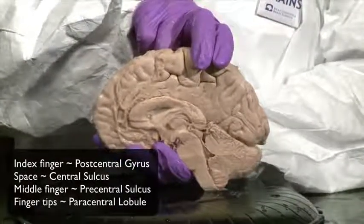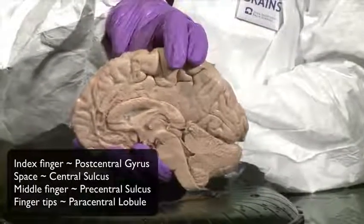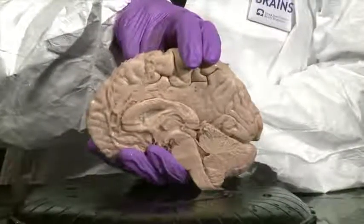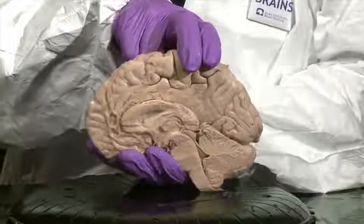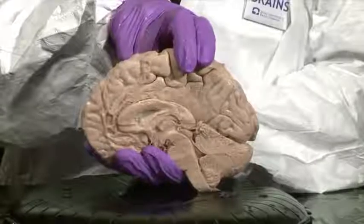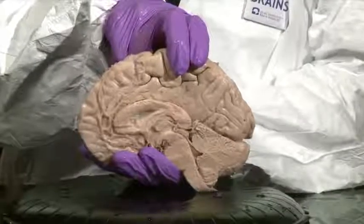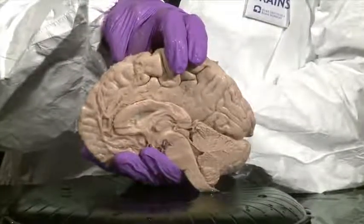Imagine that my two fingers are fused together — that's the relation of the pre- and postcentral gyri to the paracentral lobule. The portion contributed by my middle finger is the precentral gyrus, and the part contributed by my index finger is the postcentral gyrus. Those two gyri fuse just above and in front of the branches of the cingulate sulcus.